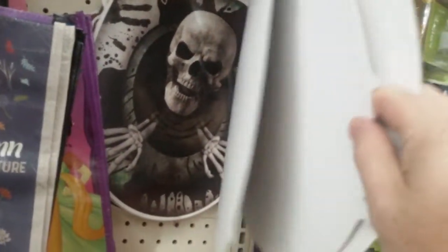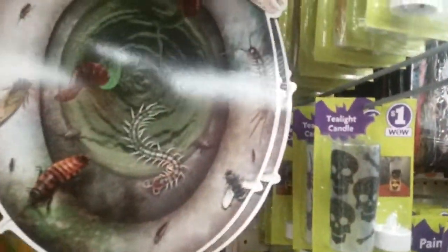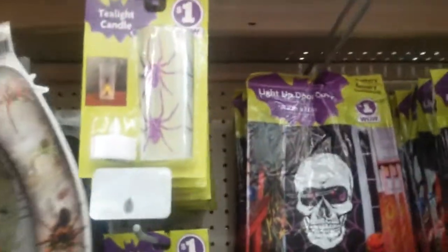You saw these at Dollar General, different designs. Skeleton creeping out of the toilet. Bugs, spiders, tea lights. Oh, freaking glitter! Why is there so much glitter in this damn world?